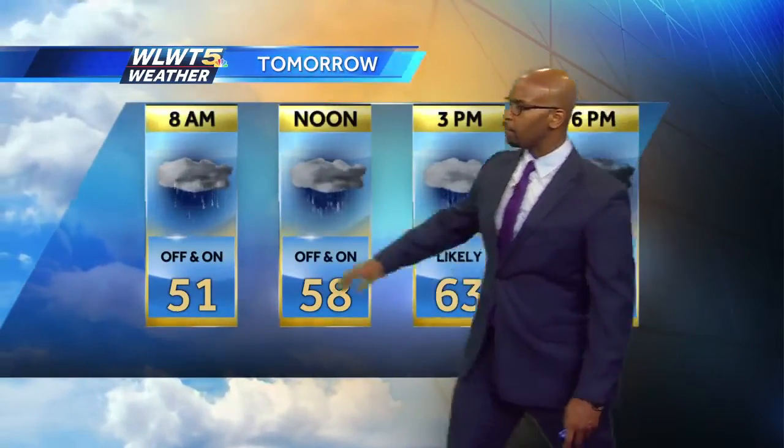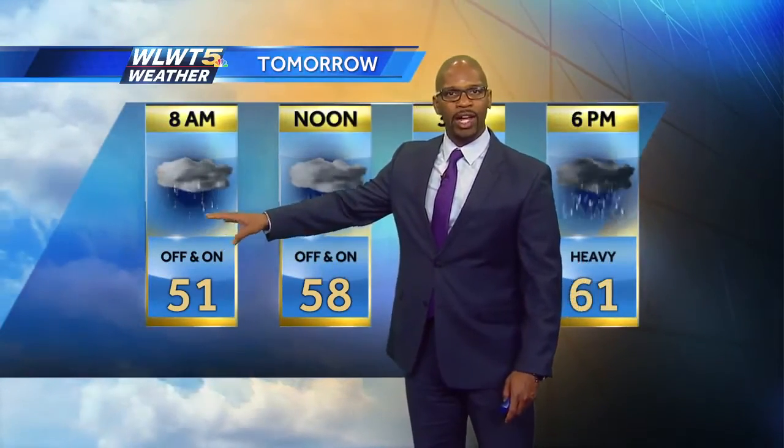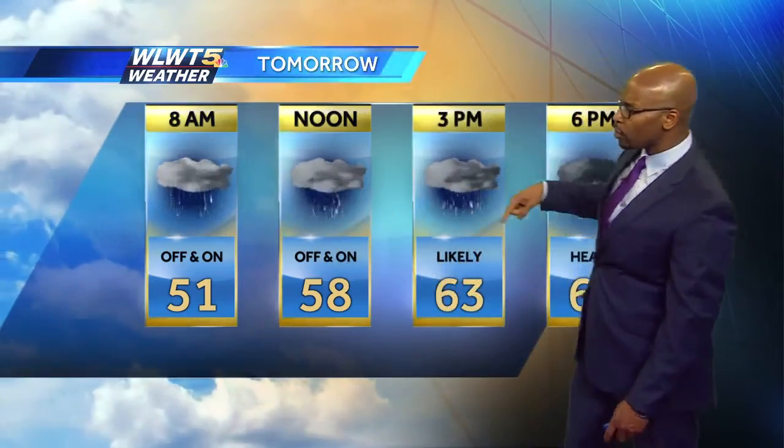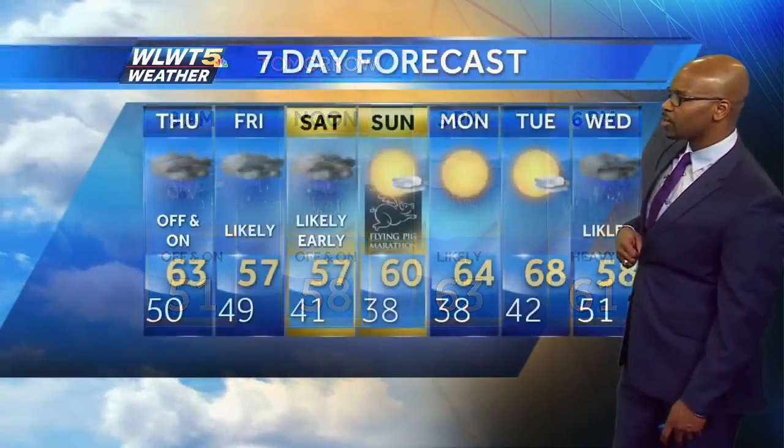Here's your day planner: 51 with some off and on rain in the morning. I don't expect a lot of heavy or widespread rain to start your Thursday, so the first half of the day will be lighter; then the rain picks up in the second half.